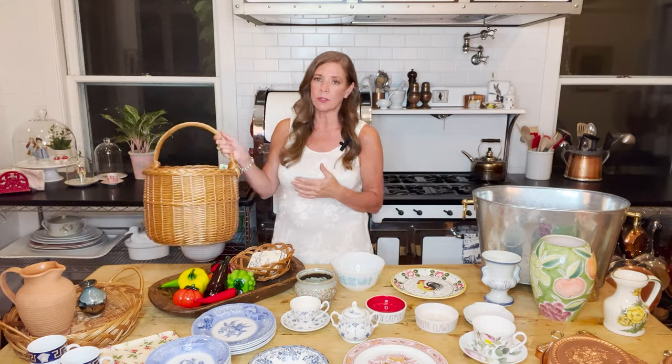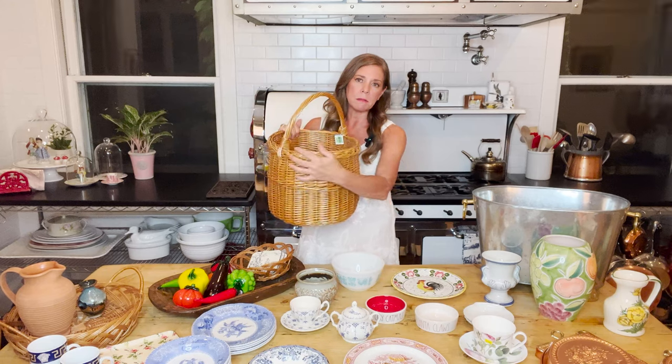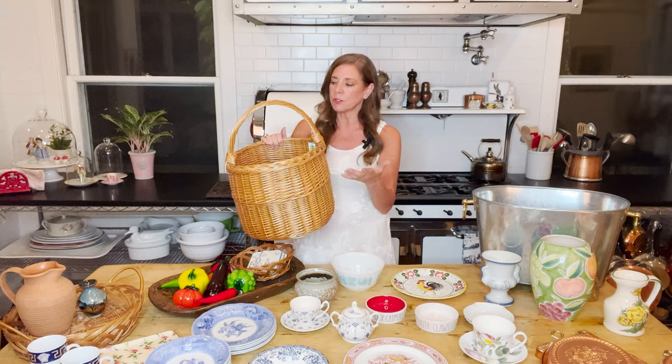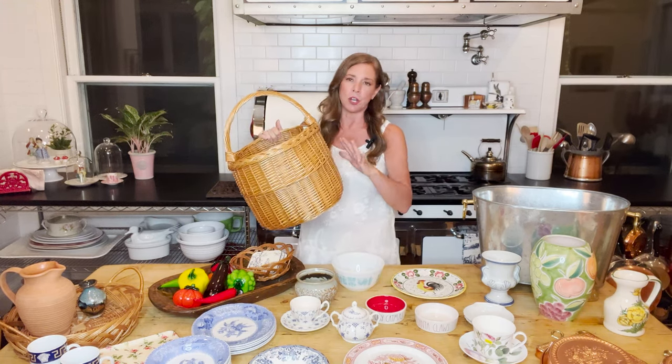If I want to use a basket with a flower arrangement or plant indoors, then I have a really nice new clean basket. I never buy a basket if it's broken at all — whether an end piece came undone and frayed, or something got damaged in transport to the thrift store. Anytime anything is broken, damaged, or dinged, I don't get it.